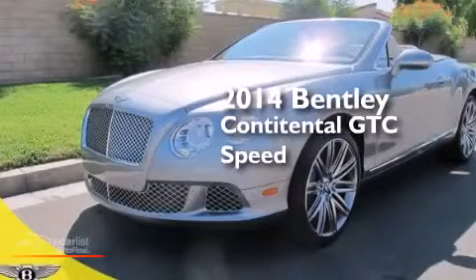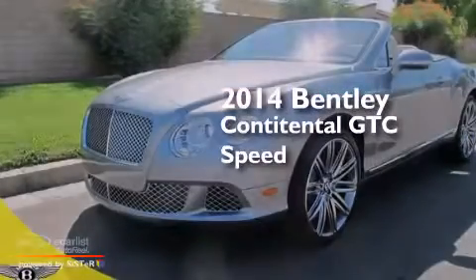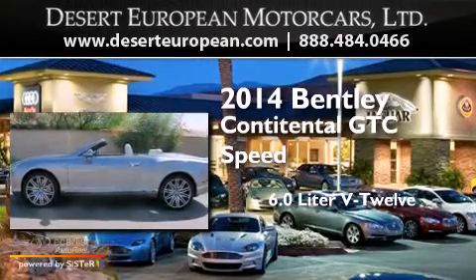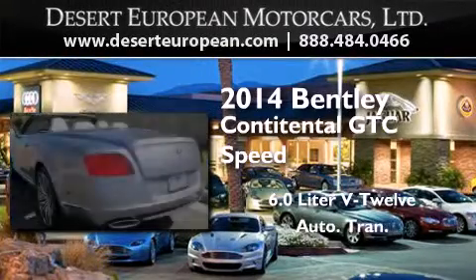This is a brand new 2014 Bentley GTC Speed. It has a 6.0 liter 12-cylinder engine and an automatic transmission.